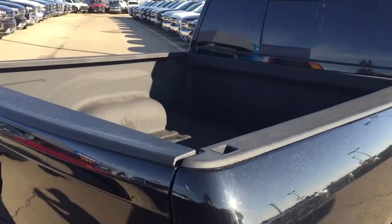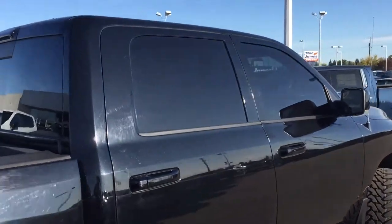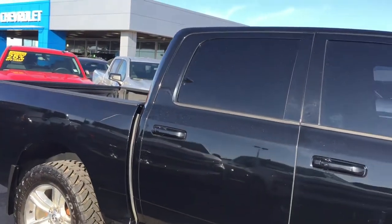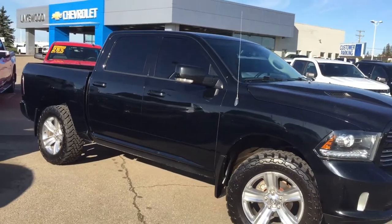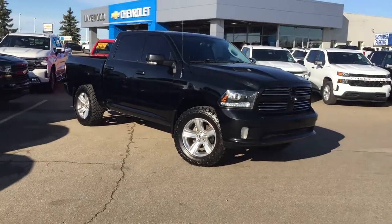The box is done — it is a Ram. Blacked-out windows, black, black, and some more black. This is one blacked-out tough truck. Look at those wheels — it has a right to flex. It is currently down here at Lakewood used super center, but before you come rushing down here I'm going to show you around on the inside.